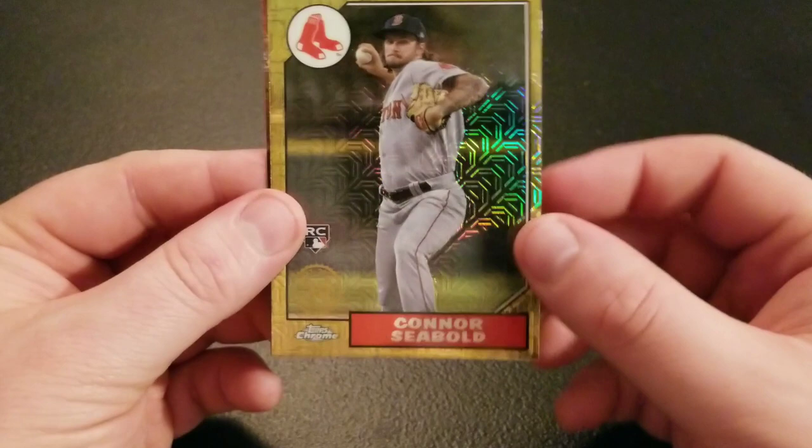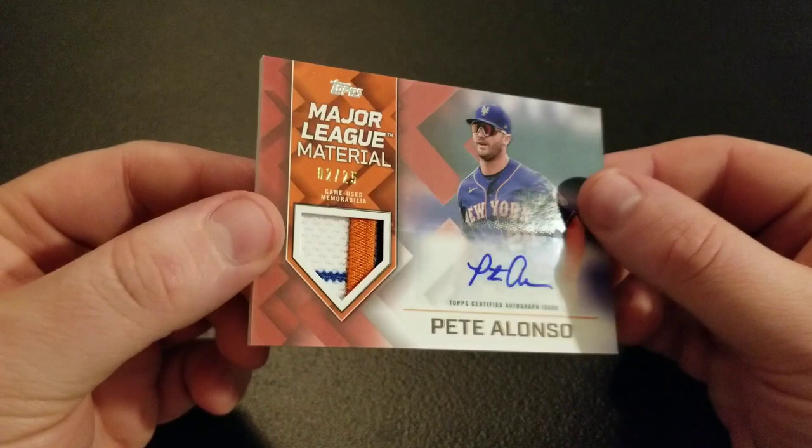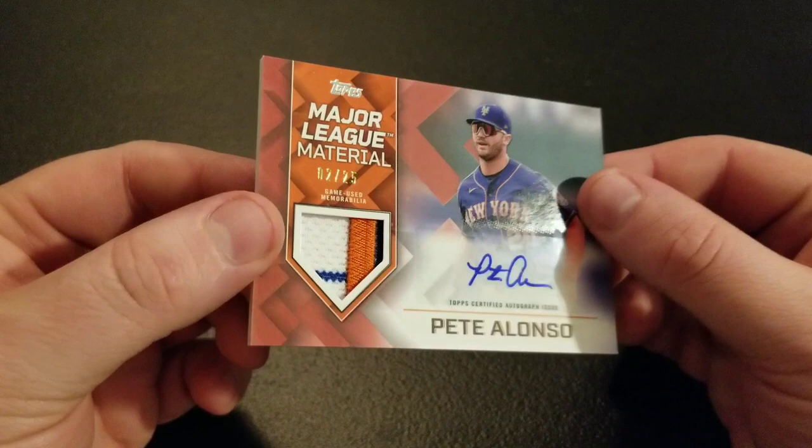Big hit out of this box is going to be the Pete Alonso patch auto card out of 25 with the pinstripe and two more colors on there. Sick Mets card. Drop some comments, let me know what you think, and make sure you like and subscribe for more videos like this. Going to have more Topps Series 2 coming out as soon as retail hits and probably a couple more hobby boxes. But thank you guys so much for watching. I really appreciate it and we'll see you next time. Bye everybody.